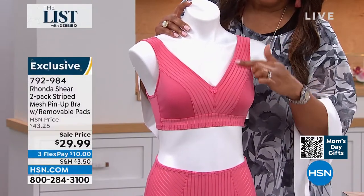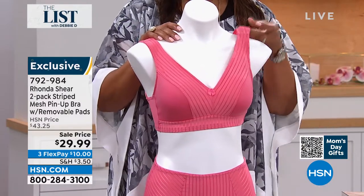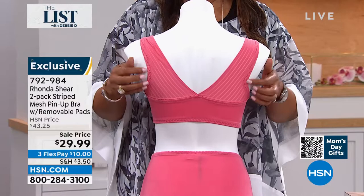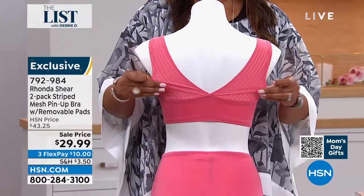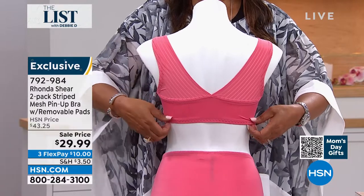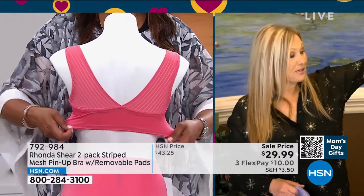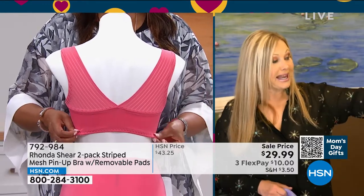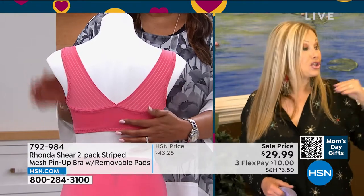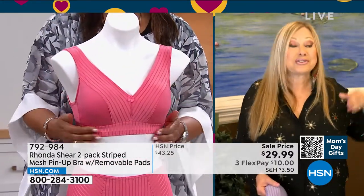Step into it, and then the secret, Deb, is in the back. If you spin it around and see the straps, you're not going to have to worry about these straps falling off your shoulder. There's no underwire. There's no hook and eye. You're getting two of my famous pin-up bras tonight, and the way we've constructed the back — we widen it out in the middle and narrow it to the shoulders — so you don't have to worry. It just stays in place and gives you gorgeous lift.